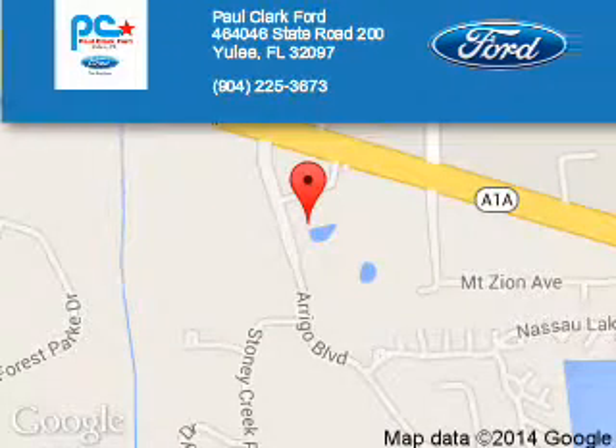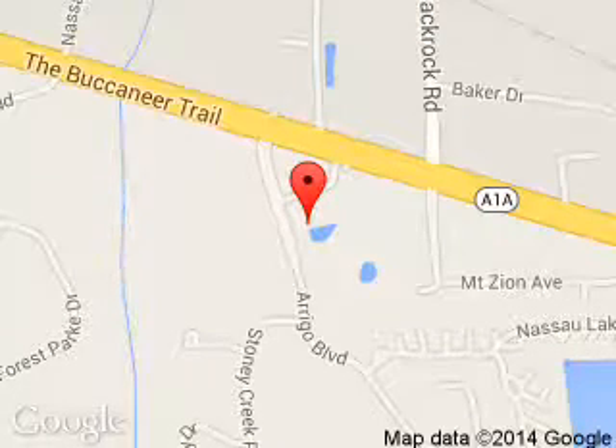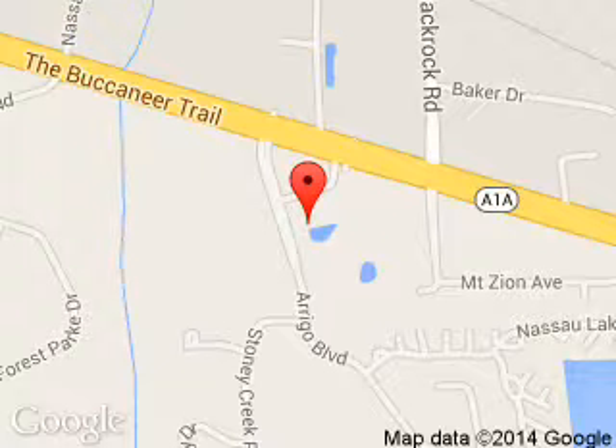Paul Clark Ford is dedicated to doing everything possible to ensure that the experience you have selecting your next vehicle is a pleasant one. We are located at 464046 State Road 200, Yulee, Florida 32097.